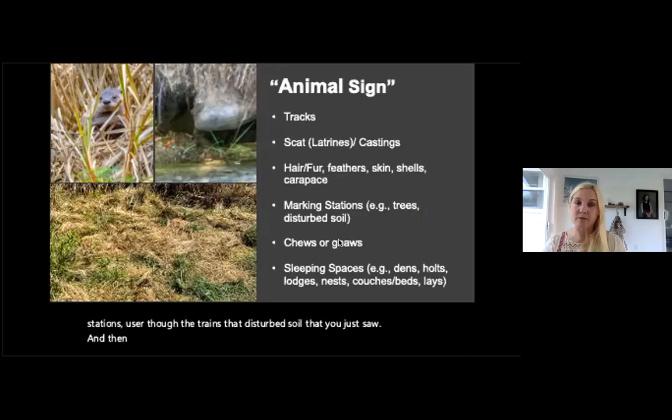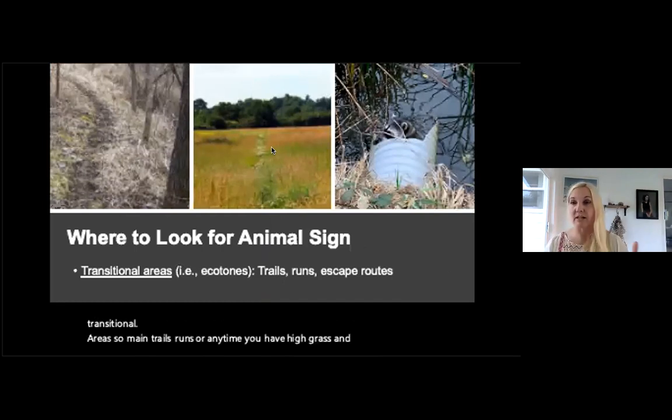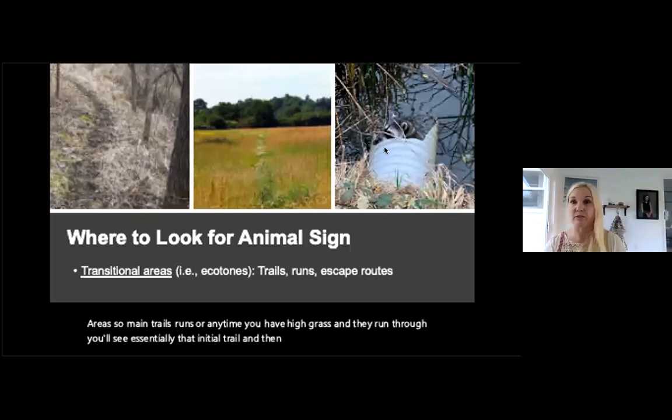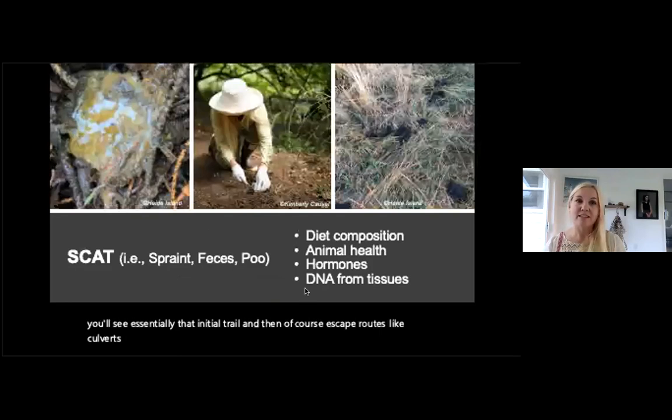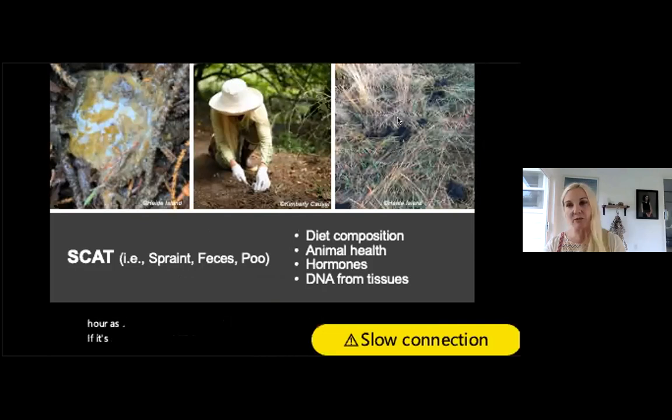The digestive mucus coats and protects fish being consumed so intestinal walls aren't damaged by spines. For our data collection, we're interested in tracks, scat, fur, and marking stations — the latrines — as well as chews or gnaws along the banks, and sleeping spaces. Dens in Island County are typically old snags, nests of bull rushes, or under decks. Look in transitional areas: trails through high grass, and escape routes like culverts.